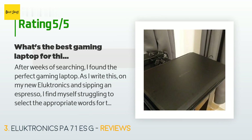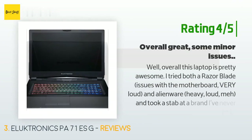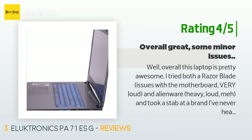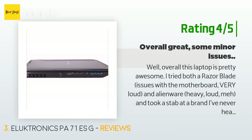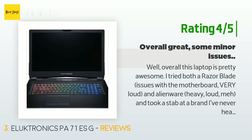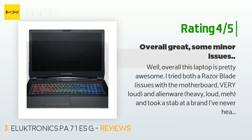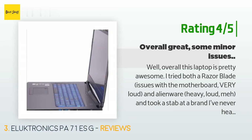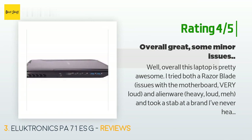I also hate obnoxious logos, stickers, and cheap plastic — I'm a professional in my mid-30s. Another happy customer said: overall this laptop is pretty awesome. I tried the Razer Blade — issues with the motherboard, very loud — and Alienware — heavy, loud, meh — and took a stab at a brand I've never heard of. Pros: very fast, passed every test with flying colors for speed, feels overall well built, not terribly heavy for a gaming rig. Fans are actually pretty quiet — not ultrabook quiet but quiet enough. Even running 3DMark the machine was not annoyingly loud. Screen seems nice — IPS, G-Sync, and a 1070 in a laptop.